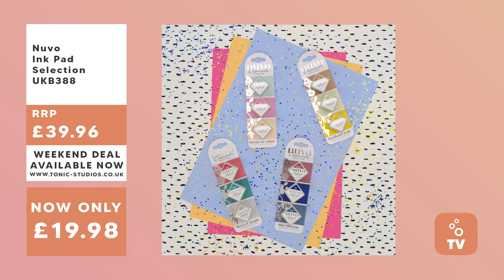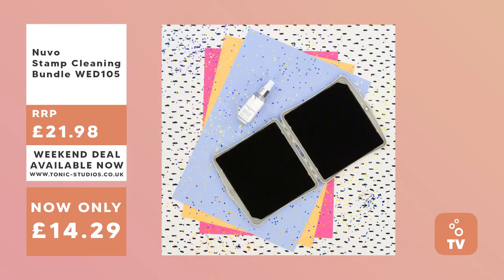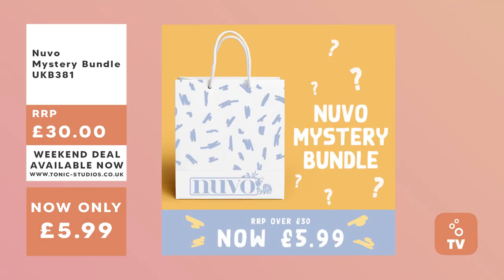We've got a Nuvo Hybrid ink selection — four different sets of our trend launches, three ink pads in each — available at 50% off. We've got a Nuvo Alcohol Marker Pen Bundle with six packs in wonderful colours at 35% off. We've got a Nuvo Stamp Cleaning Bundle so you can look after your stamps the right way, with stamp cleaning solution and a stamp cleaning pad at 35% off. And finally a Nuvo Mystery Bundle with all sorts of goodies inside, usually retailing for over £30, available for just £5.99.